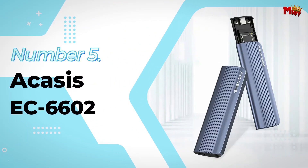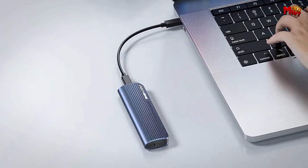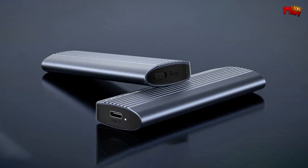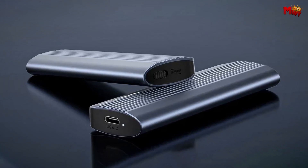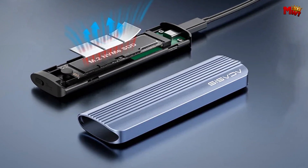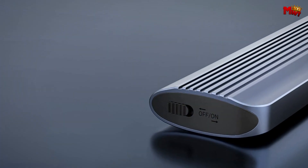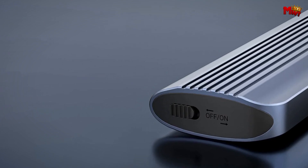Acusys EC6602 SSD Enclosure. The EC6602 is not just any SSD enclosure — engineered for speed, durability, and convenience, it's the perfect companion for your NVMe SSDs. With a blazing 10Gbps data transmission rate, thanks to the USB-C 3.2 Gen2 interface, transferring large files has never been this fast and efficient.